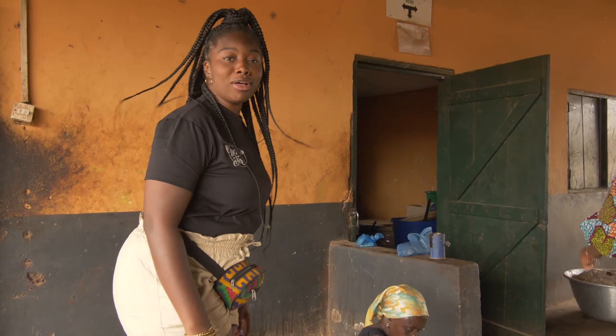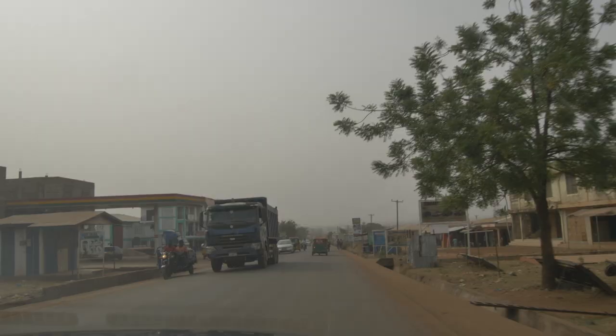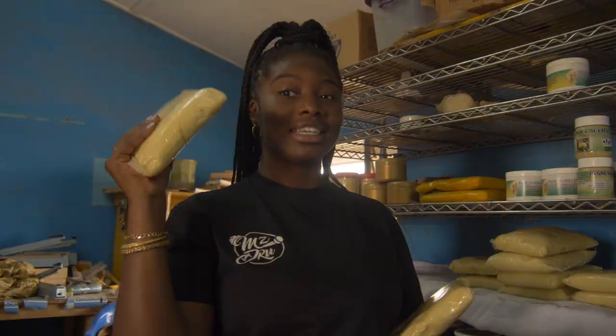We are on our first trip, on our way to the shea butter processing center. You cannot come to the north and not get some shea butter. I need to get myself some shea butter, but there's no way I can get it without learning the process. It's what they use to eat, to cook, to cream for hair, lip balm, everything. Shea butter is also one of the most healthiest things.